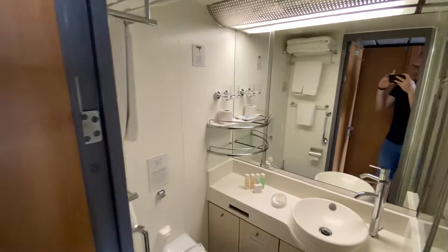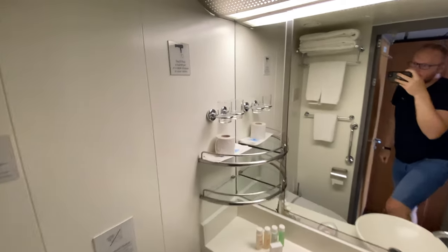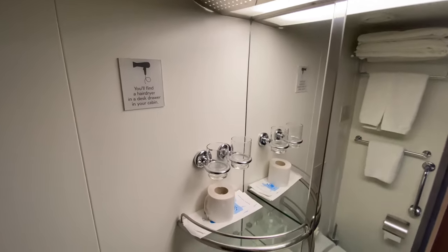In the bathroom we had plenty of cabinet space under the sink, a good-size shower, and toiletries were provided.